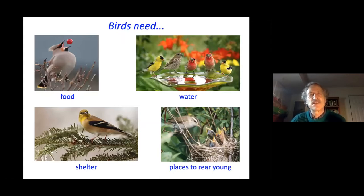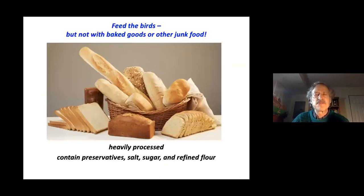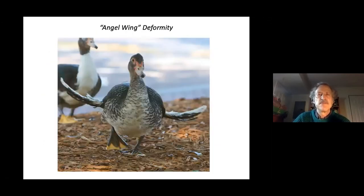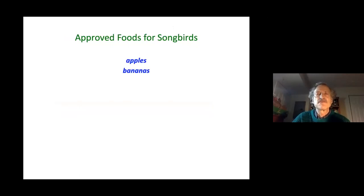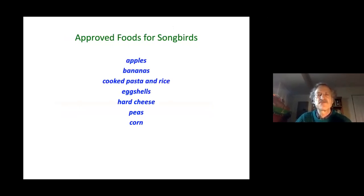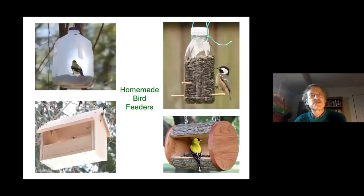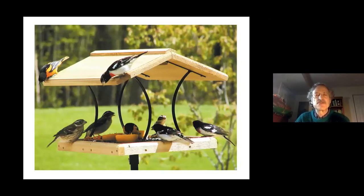Don't feed birds processed baked goods because they contain preservatives, salt, sugar, and refined flour and lack the protein and fat birds need. Approved foods for songbirds include apples, bananas, cooked pasta and rice, eggshells, hard cheese, peas, corn, oats, chopped lettuce, melon, pumpkin and squash seeds, peanut butter, raisins, nuts, and of course bird seed. If you have an open bird feeder, clean it frequently.